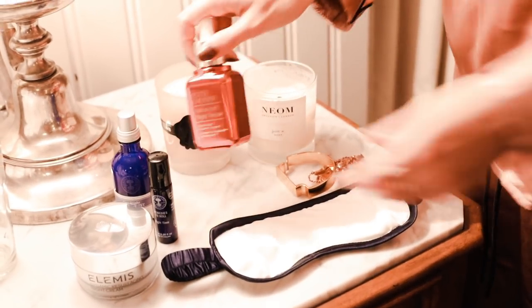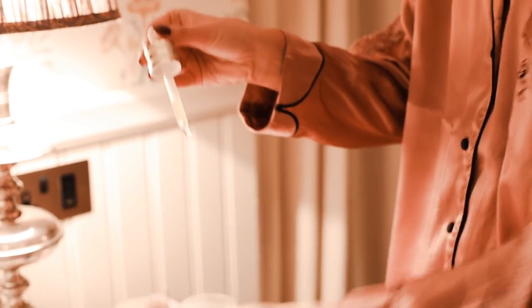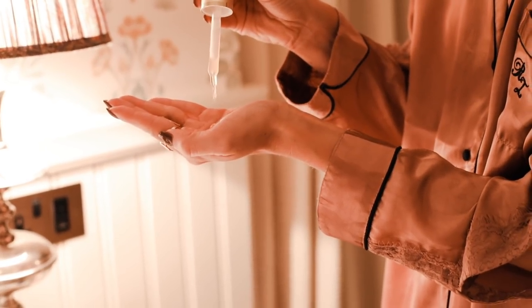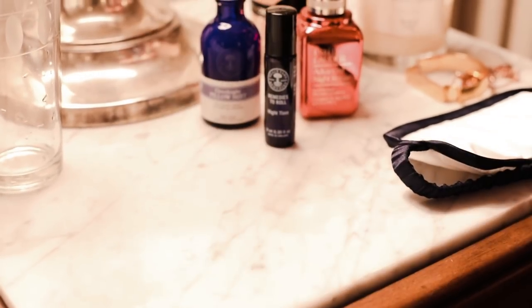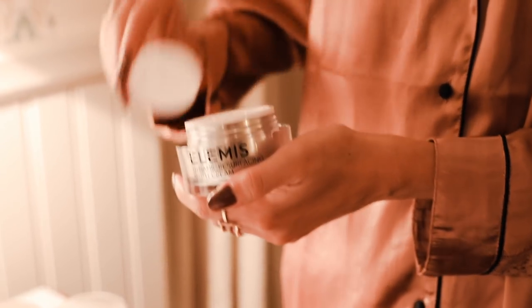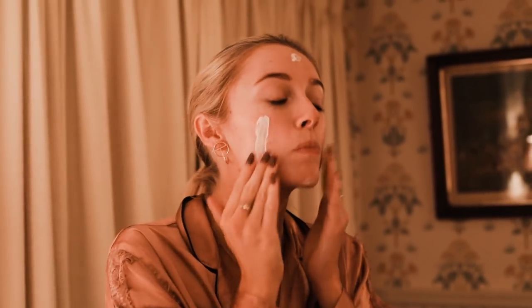Finally, my evening skincare, which as always consists of Estée Lauder's Advanced Night Repair. This one is their charity pink edition bottle, which is so beautiful, and 20% of the price goes to the Breast Cancer Research Foundation. And then the Elemis Dynamic Resurfacing Night Cream, which helps to stimulate the skin's natural cell renewal process — great for clarifying the skin and fighting against any fine lines, dullness, and even the effects of pollution.